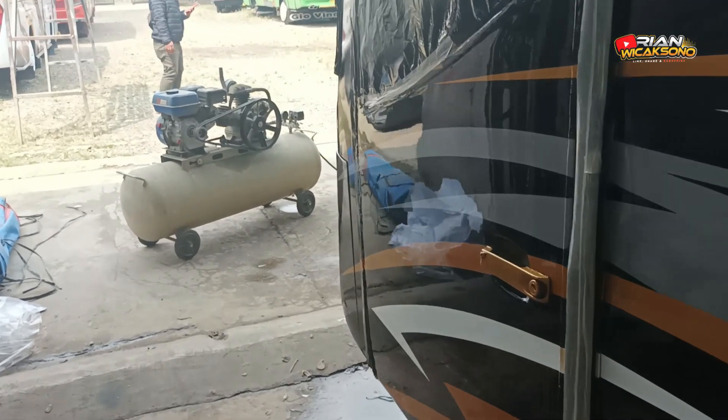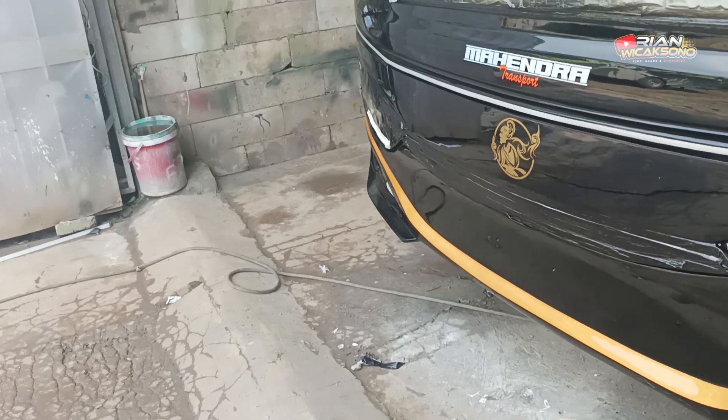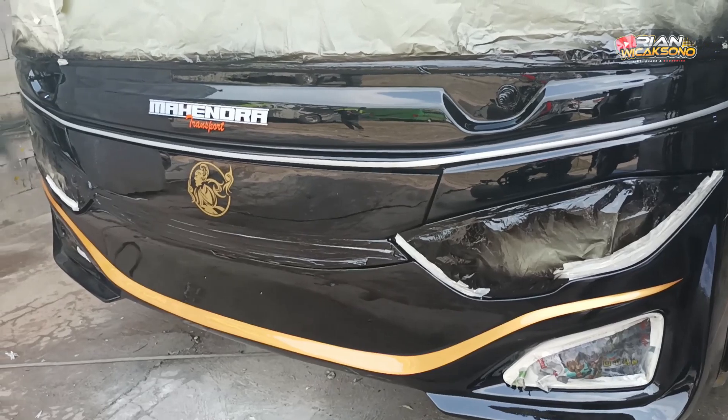Especially the front section — it's already catching sunlight, so it looks incredibly shiny like a mirror. Excellent result!